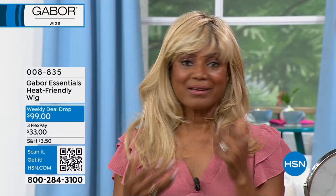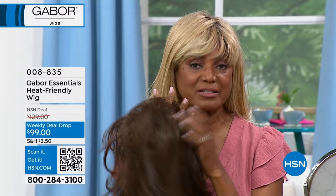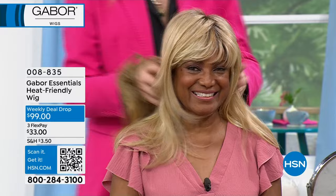Even in the wind it stayed right on my head. I love that it fits, it's breathable — I can wear it all year round without sweating. We want to look good and feel good. You can wash this, style it — we could never use styling products or heat on wigs before, but with these Gabor wigs you can.